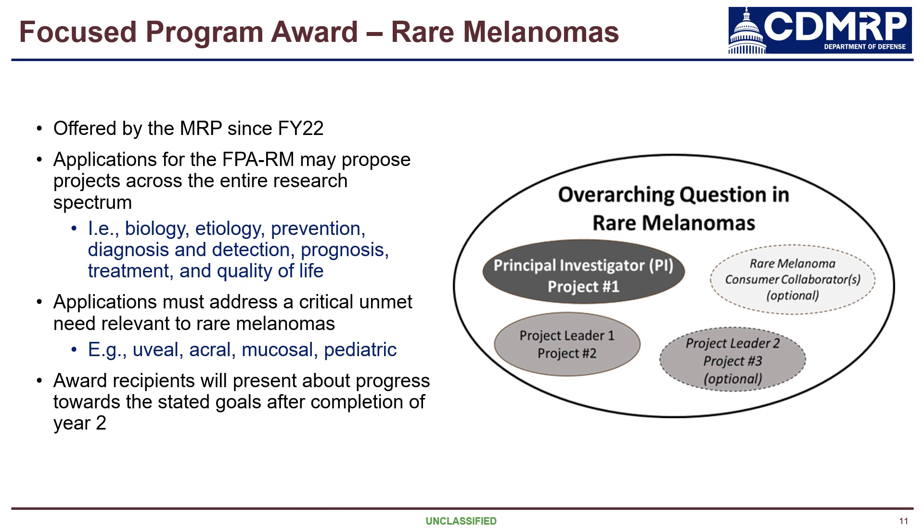The FOCUS Program Award for Rare Melanomas is intended to fund two to three independent but related research projects that work towards addressing an overarching question related to rare melanomas. This can be a broad spectrum of research projects covering basic biology to clinical trials, quality of life, and so on. The question being addressed can be specific to a single rare melanoma or applicable to multiple rare melanoma subtypes. Investigators should note that a specific definition of rare melanomas is not provided in the funding opportunity, as there is no standard definition of a rare melanoma in the field. It is on the PI to justify how the proposed research meets the intent of the funding opportunity.